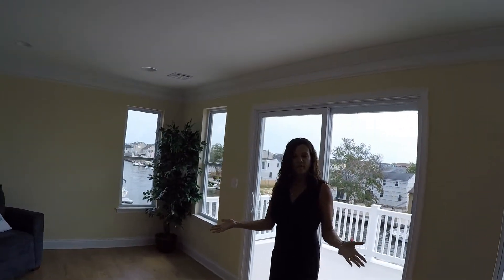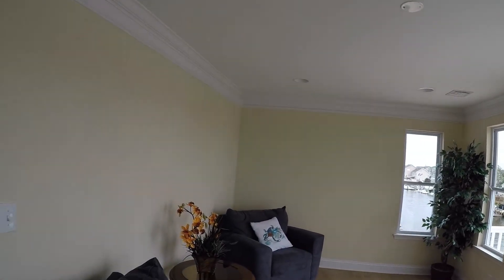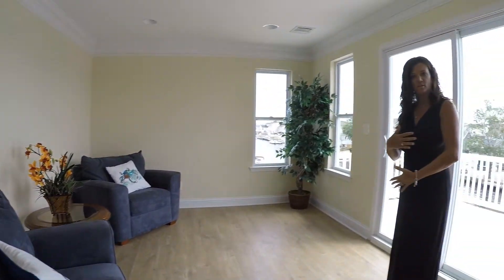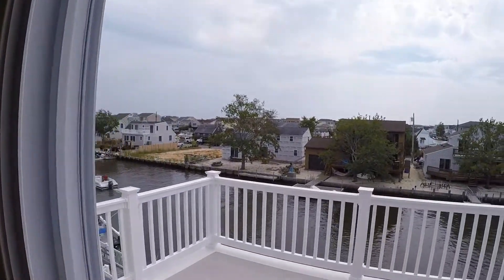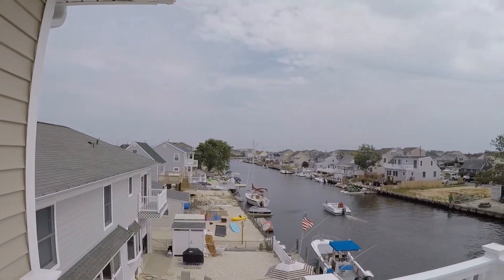Up here, we have an additional family room. So at the end of the evening, you guys can either separate — if somebody wants to watch something downstairs, you prefer to watch something else upstairs. And then we have an open deck which goes out to the waterway. If you'll take a look, you'll see that you're right there at the very end.